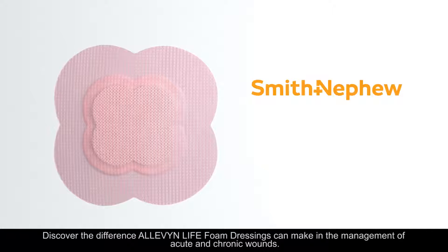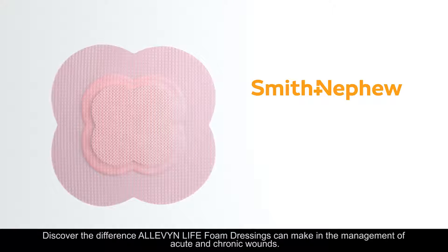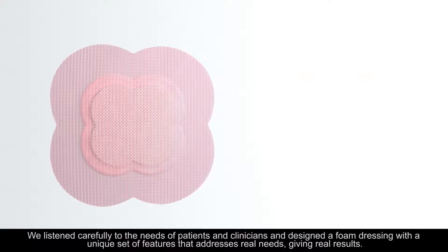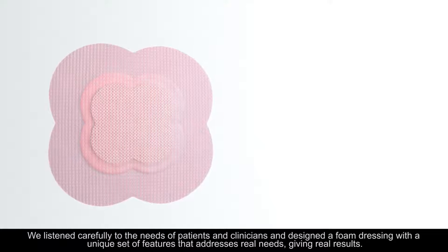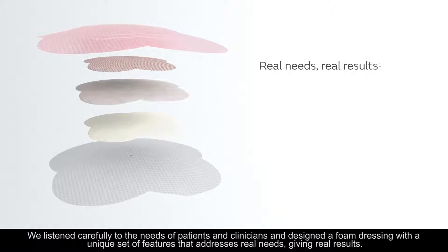Discover the difference Alevenlife foam dressings can make in the management of acute and chronic wounds. We listened carefully to the needs of patients and clinicians and designed a foam dressing with a unique set of features that addresses real needs, giving real results.